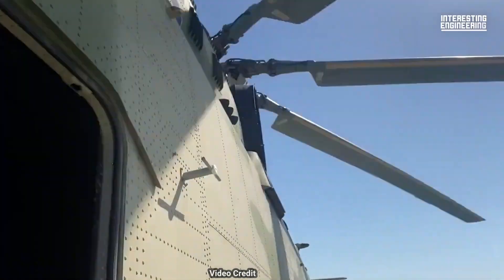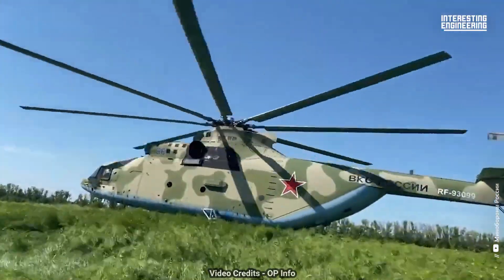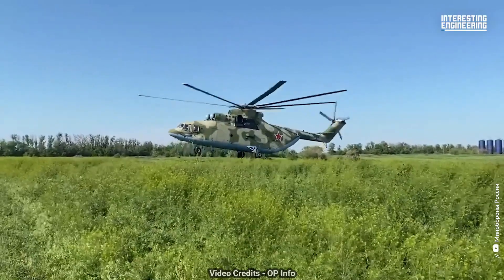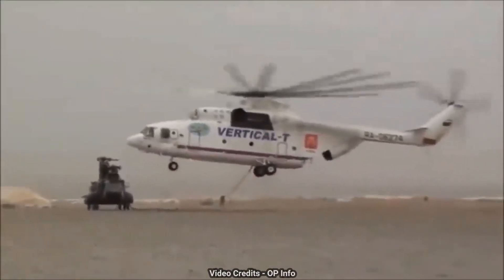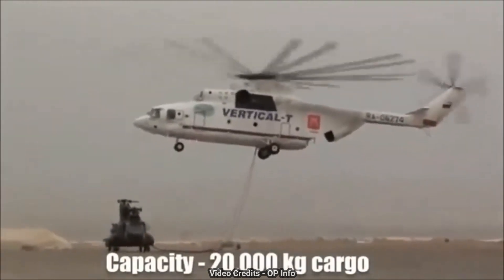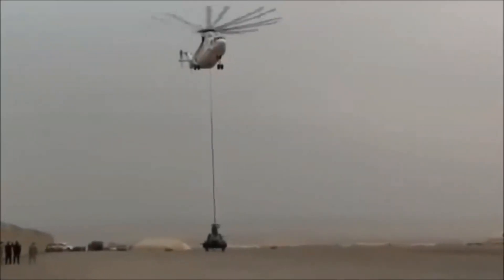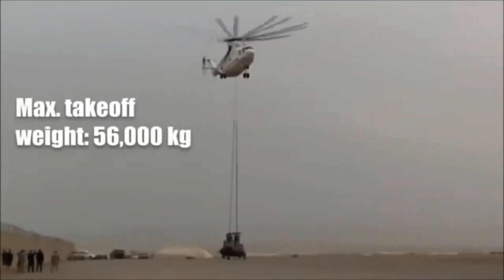The Mil Mi-26, also known as the Halo, is a remarkable and iconic heavy-lift cargo helicopter developed by the Soviet Union and later produced in Russia. It is the largest and most powerful helicopter in the world. With a remarkable history dating back to its first flight in 1977, the Mi-26 is designed for heavy transport and lifting missions, with a maximum take-off weight of approximately 56,000 kilograms, or 123,500 pounds. It features a distinctive eight-blade main rotor and twin turboshaft engines, providing exceptional lifting capabilities. The helicopter can transport oversized cargo, military equipment, and vehicles.